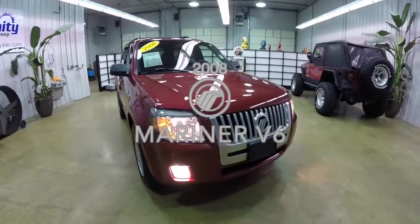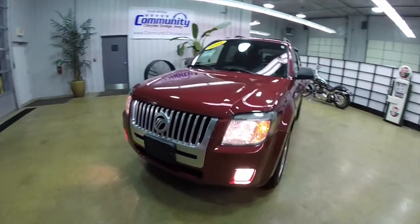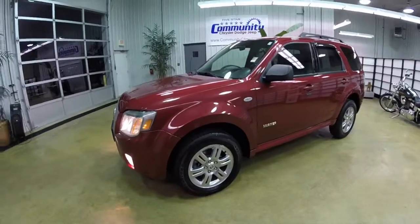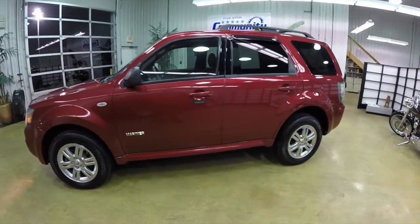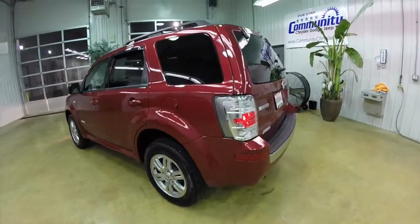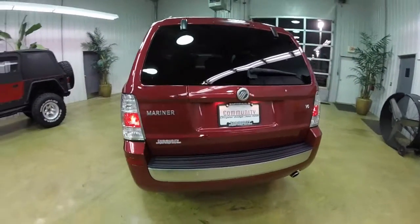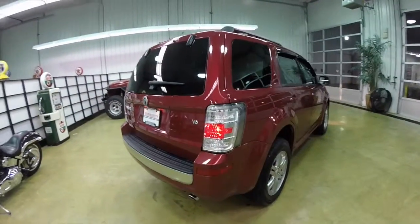Hello everyone. Today we're going to take a quick walk-around look at this 2008 Mercury Mariner V6. This Mariner is in vivid red pearl coat with the black premium cloth interior. It is a front-wheel drive powered by a 3-liter Duratec V6 engine with a 5-speed automatic transmission.